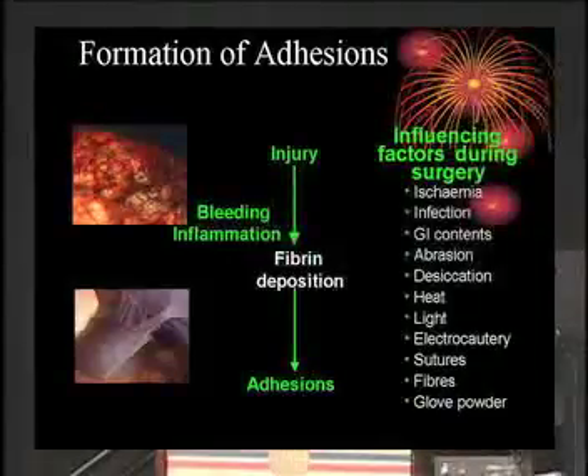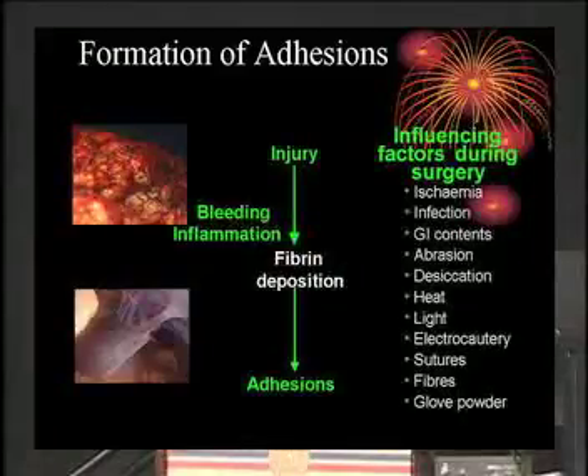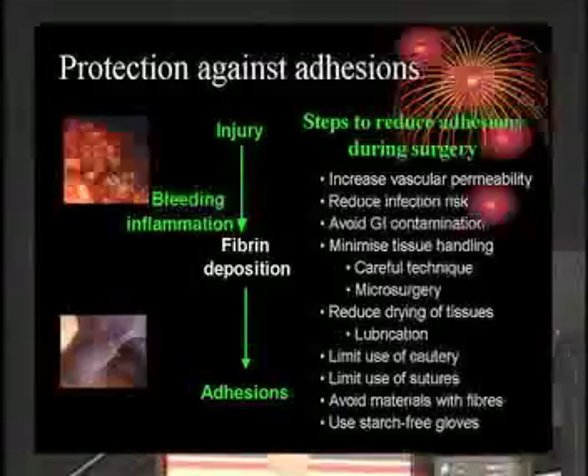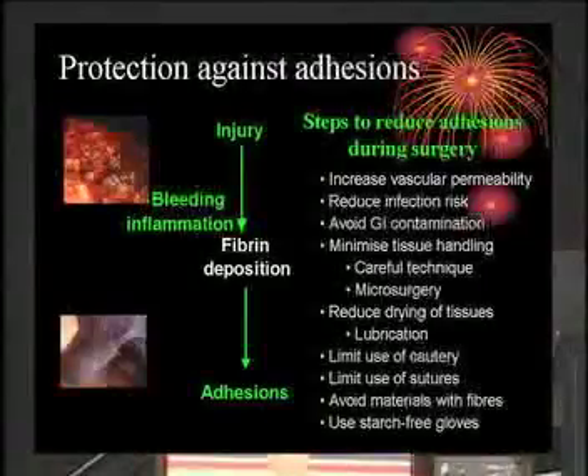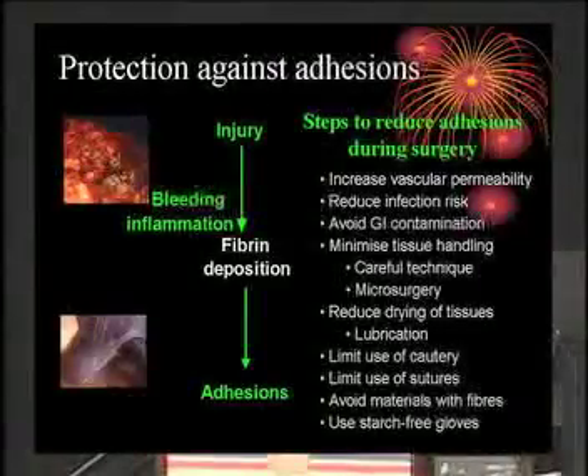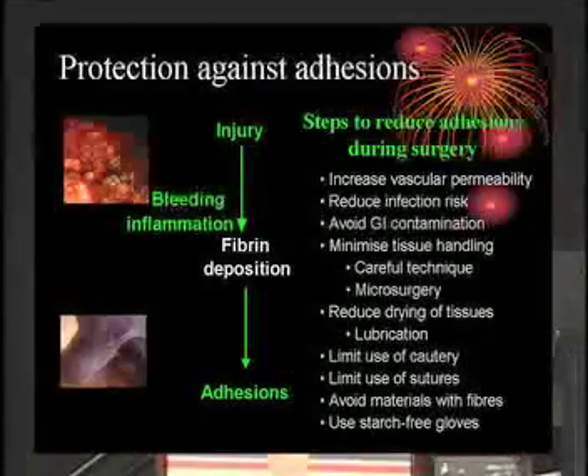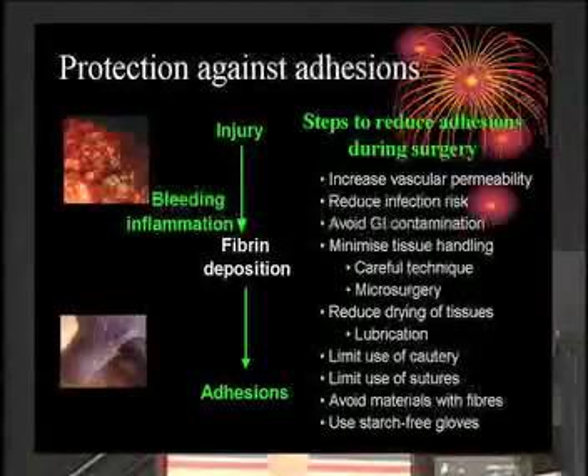How do they occur? This is a simplistic diagram showing how an adhesion forms, and these are the things that tend to cause them. If you run down the list of causative factors, you can then address the problem. The things you would want to do include: decrease the infection risk, avoid contamination — all pretty obvious. Minimize tissue handling, don't use starch gloves, and so on. Many of these things we're doing already.